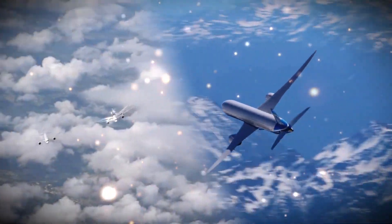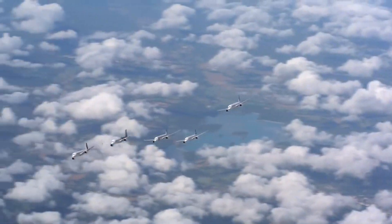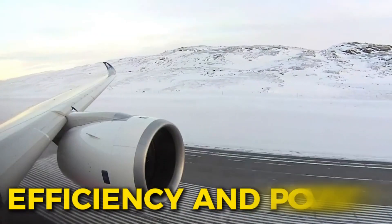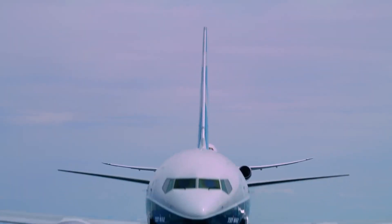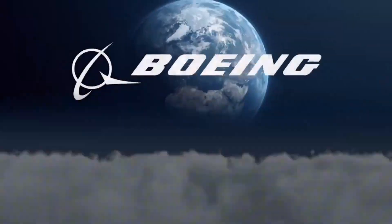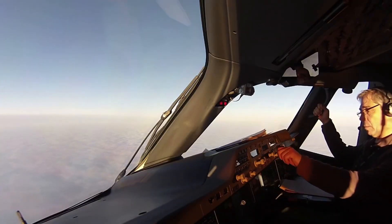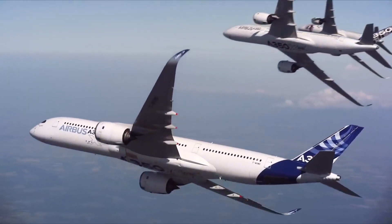The competition in aviation is intensifying as Airbus reveals an impressive upgrade that's sending ripples across the entire industry. This latest advancement in efficiency and power is making Boeing pay close attention. What's behind this bold move and why is it causing such a stir? Could we be witnessing the start of an even fiercer rivalry between two of the biggest names in aviation? Stay with us as we explore Airbus's newest innovation and dive into what it could mean for the future of air travel.